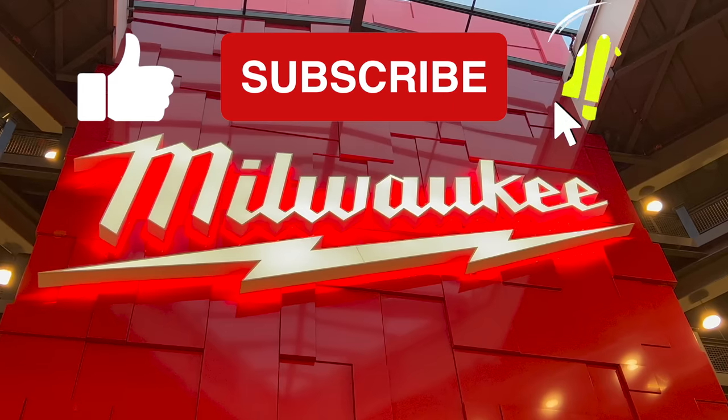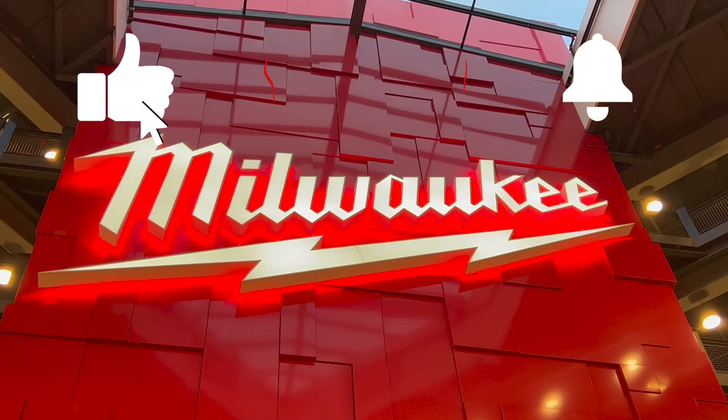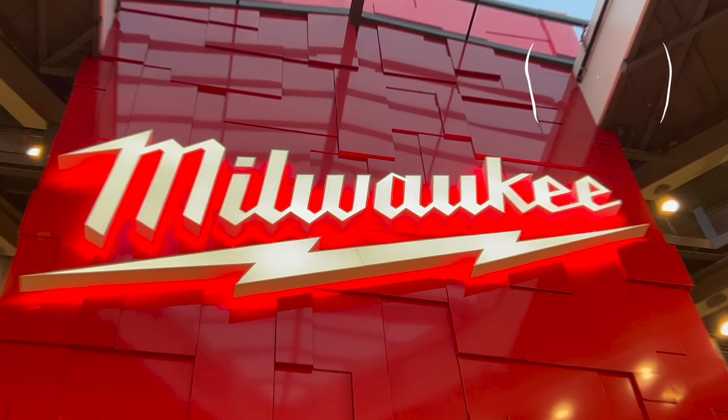Make sure you hit that like button and subscribe to our channel for more content on new tools and power tool reviews. Now let's dive into the products.